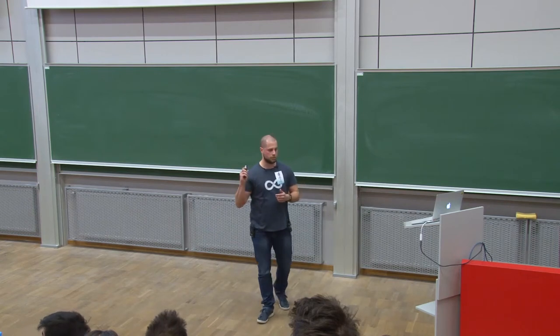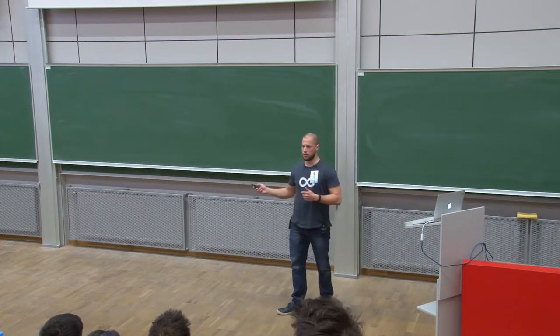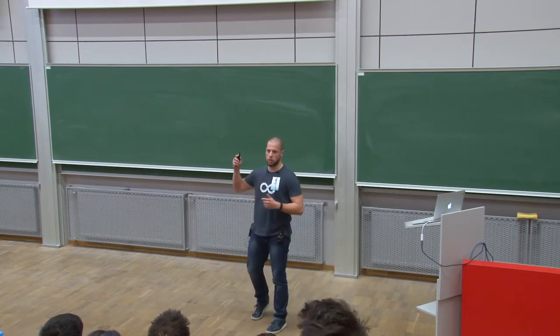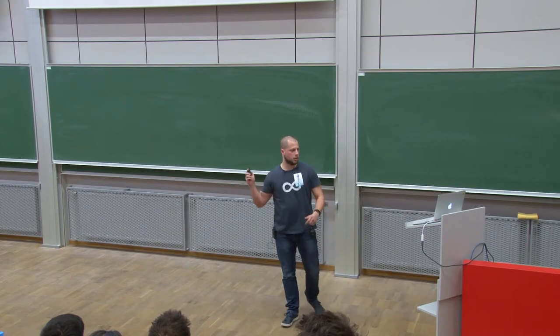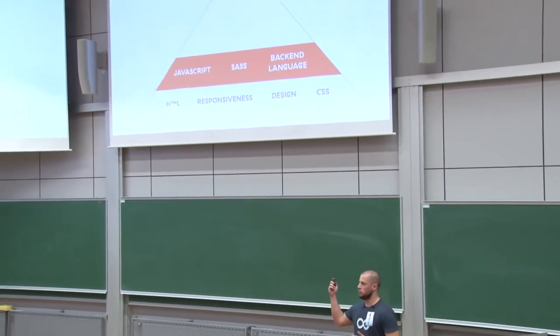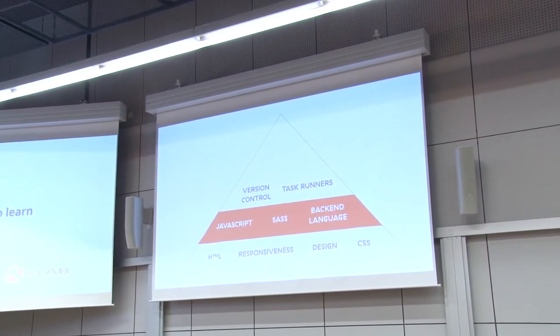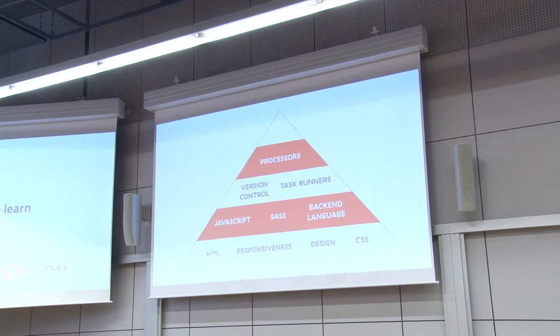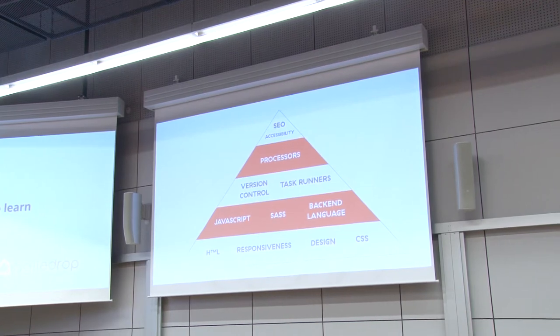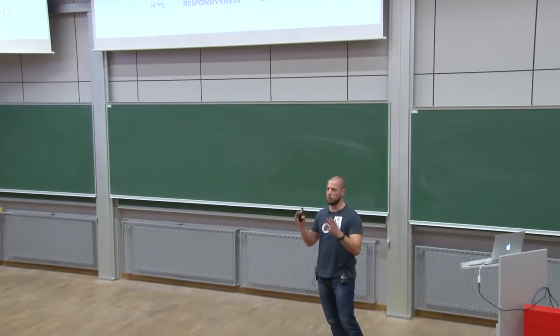We should start with foundations: HTML, responsiveness, design, CSS. Then we add some walls — JavaScript, SASS or any backend language. We need to add some windows: version control, task runners, and so on. Add some doors — pre-processor, post-processor — and in the end we should add a roof: accessibility and SEO. Again, this isn't by priority. It's the way I think you should learn it.